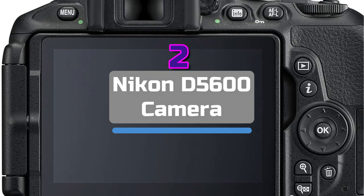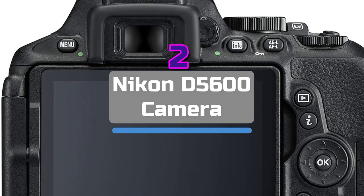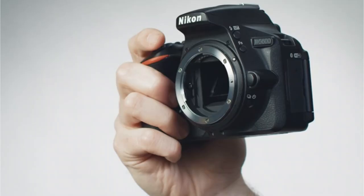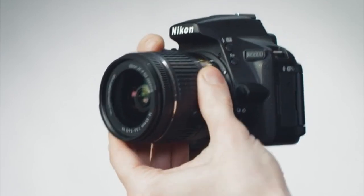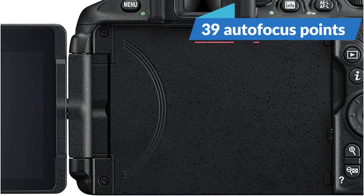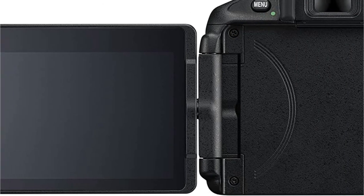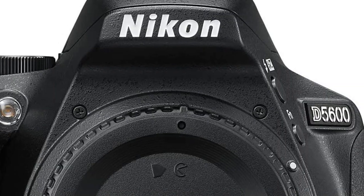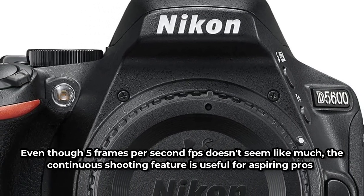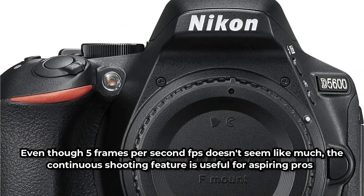Moving up to number 2 is the Nikon D5600 camera. One excellent entry-level DSLR, the D5600 features a 24.2MP crop sensor and a wide ISO range, so there's no need to be concerned about picture quality in low light. There are 39 autofocus points on this device. Although it doesn't perform as well as higher-end DSLRs, it is still a dependable option for both static and moving subjects. At 5 frames per second, the continuous shooting feature is useful for aspiring pros.